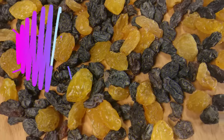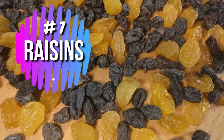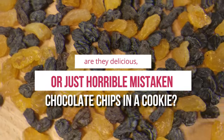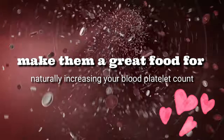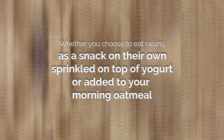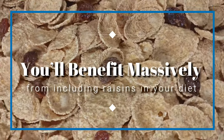Number 1: Raisins. When it comes to raisins, the world is divided — are they delicious or just horrible mistaken chocolate chips in a cookie? Either way, the high iron content found in raisins makes them a great food for naturally increasing your blood platelet count. Whether you choose to eat raisins as a snack on their own, sprinkled on top of yogurt, or added to your morning oatmeal, you'll benefit massively from including raisins in your diet.